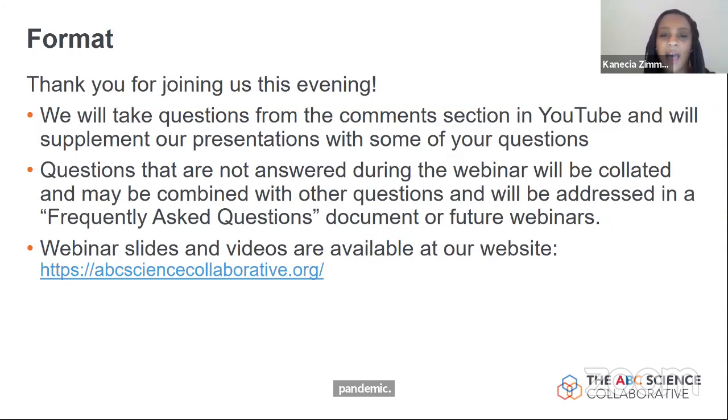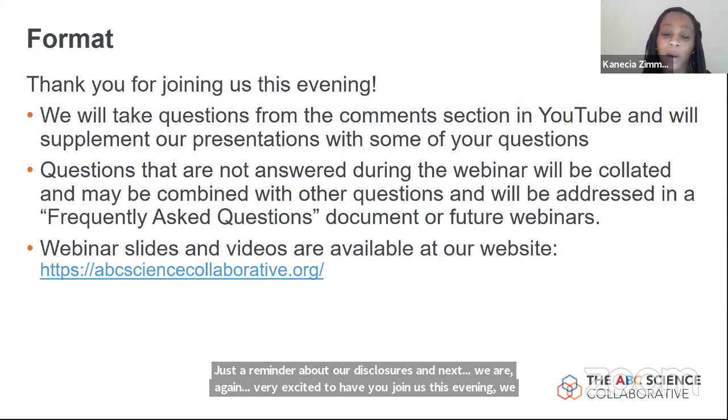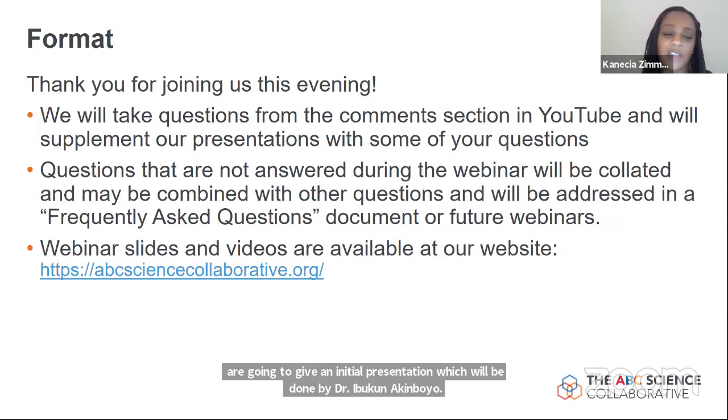We are going to give an initial presentation which will be done by Dr. Ibukunak and Boyo, and then we'll take questions from the comments section in the YouTube chat. Those that aren't answered during the webinar will be combined into a frequently asked questions section on our website or included in future webinars. You can access our webinar slides and videos at our website.